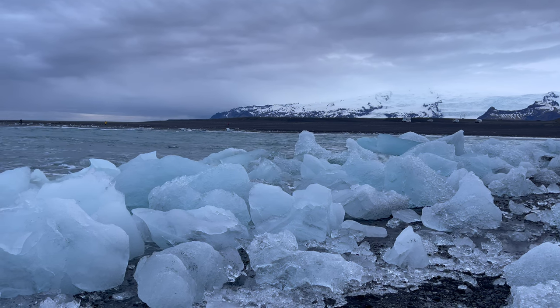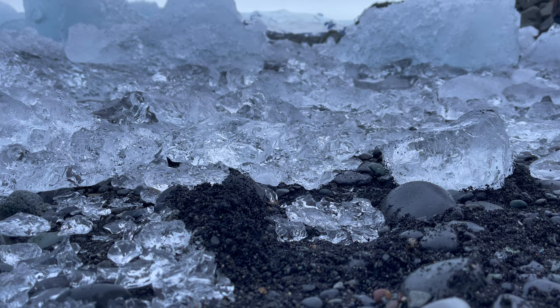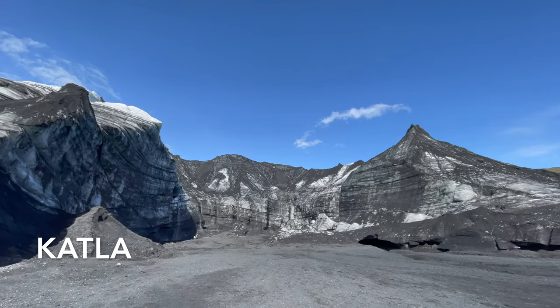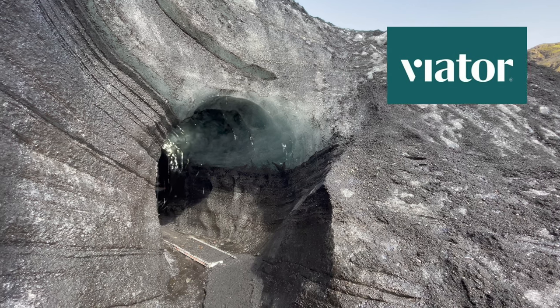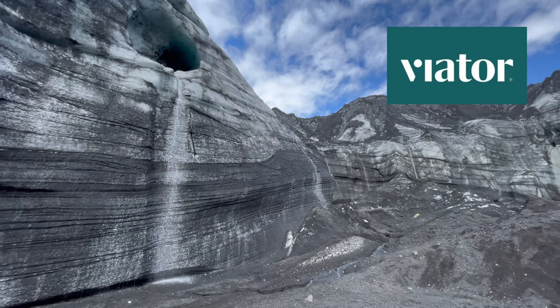Another beach is full of crystal-clear icebergs, so stunning it's nicknamed Diamond Beach. They all flow down a lagoon from a glacier, which you can also explore along with its ice caves — though for this you'll need to buy a tour from a company like Viator so a guide can steer you clear of quicksand and explain the natural beauty.